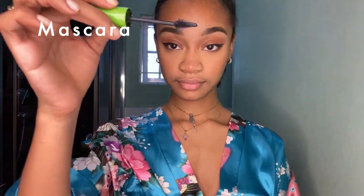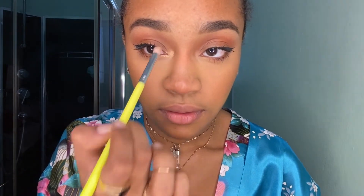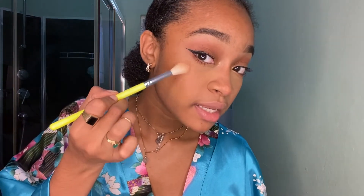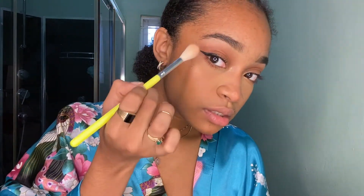Now mascara. See, I don't look that crazy now, do I? Then I go in with highlight. First I do the inner corners — I just got some powder in my eyes, Jesus Christ. And then I go in with a larger brush and I do the Rihanna photo where she puts highlight on her cheeks and even her eyebrow bone.